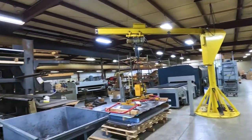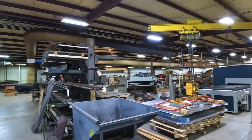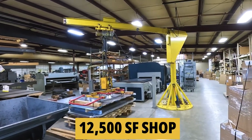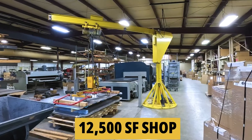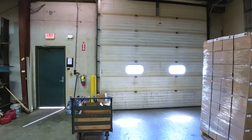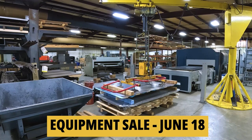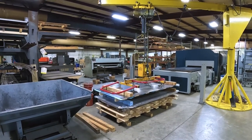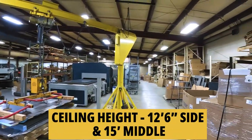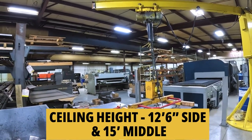This is the original building, built in 1993. It's a total of 15,000 square feet — that includes a 2,500 square foot office, so you're looking at 12,500 on the plant itself. The drive-in door here is 13 by 12-6. The ceiling height on the edge is 12-6 and in the middle you have a clear span of 15 feet.